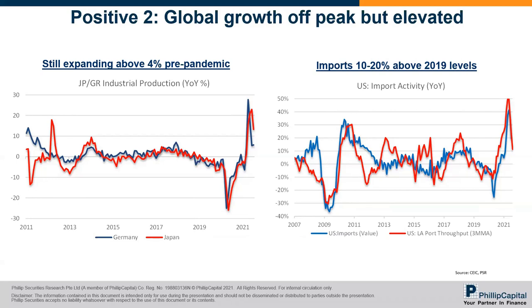On the right-hand side, the US imports chart reflects the vibrancy of global trade, a lot of it driven by the US. When we look at the latest data point against 2019 for a fairer comparison, the growth rate is still growing about 10 to 20%. The blue line is the value of imports from the US, helping global trade, and also the volume of containers moving through the LA west coast port — a lot obviously from China exports. So it's just to show that global trade remains vibrant, although growth rates are off peak. That's why in the medium term, we're still positive on the market from a macro standpoint.